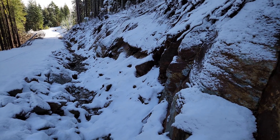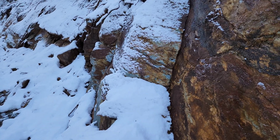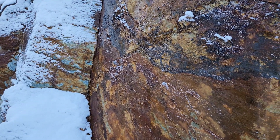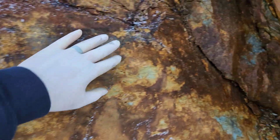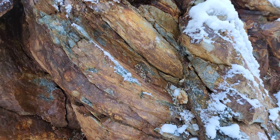In January we had a fresh snowfall and we are in here at the 9-11 showing, just going to take some grab samples. This is an interesting area here — you can see how folded this is.